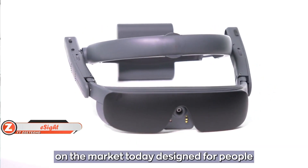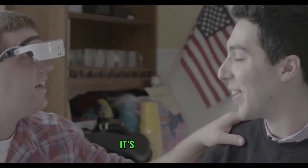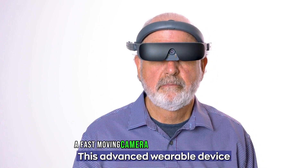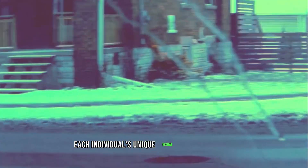eSight is a fairly special set of glasses made for people with severe vision problems — even for those with very limited vision, it's a game changer. A fast-moving camera records the environment, and sophisticated algorithms modify the footage to suit each individual's unique visual characteristics.